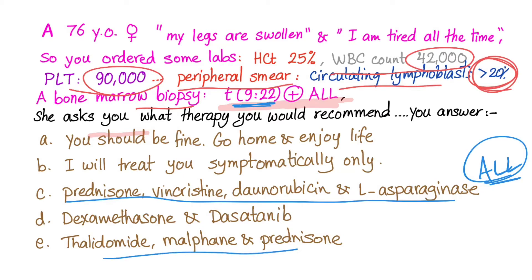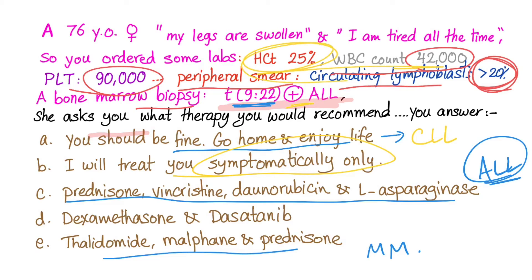Option A — 'you should be fine, go home and enjoy life' — is wrong. She has acute leukemia. Option A might apply in CLL stage 0. Option B — treat symptomatically only — is also wrong. She has cancer; look at the numbers, these are terrible.